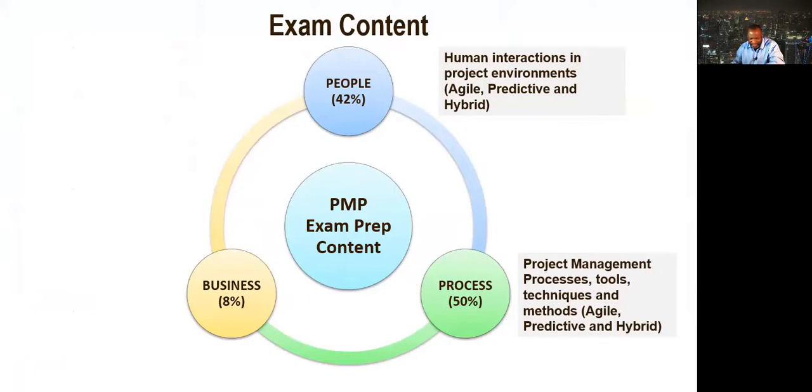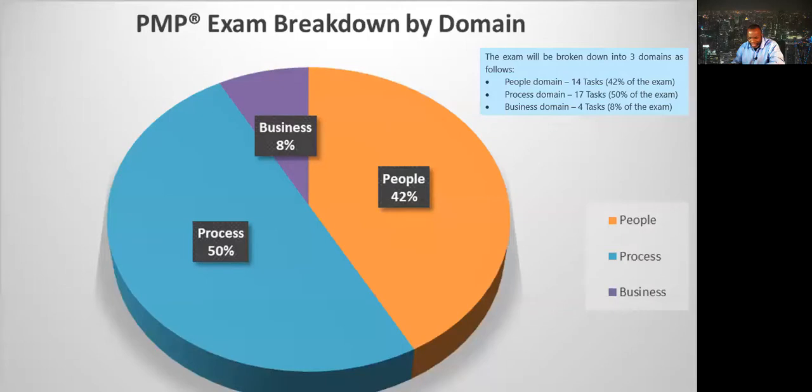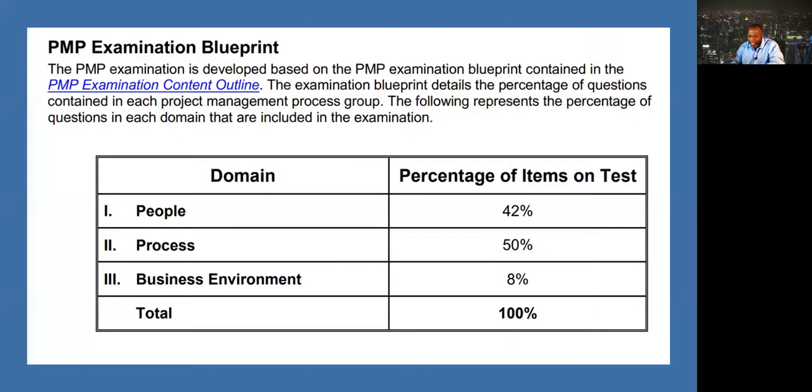Process accounts for 50% — project management processes, tools, techniques, and methods, be they agile, predictive, or hybrid. And business — the business strategy as it relates to projects, be it in an agile, predictive, or hybrid environment. The exam is broken down in this pie chart: process is a huge chunk at 50%, people is also quite significant at 42%, and business at 8%.